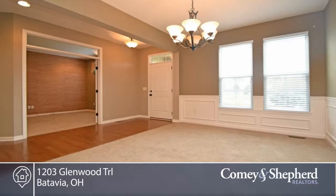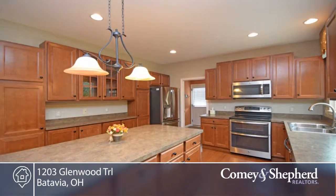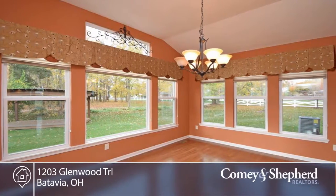Here's a former Fisher model home with all high-end features. The fenced yard backs up to a beautiful park with walking trails and sits across from green space and a lake.